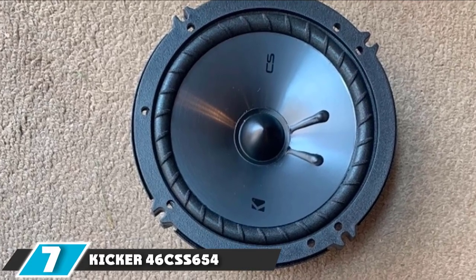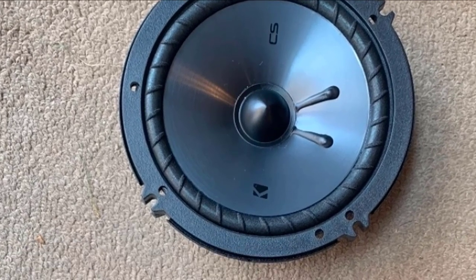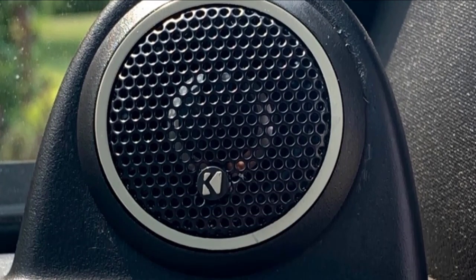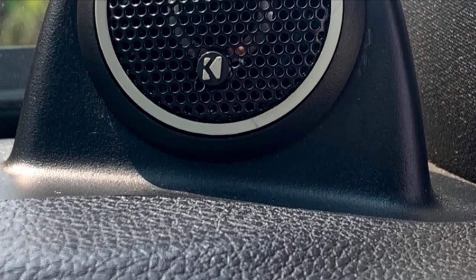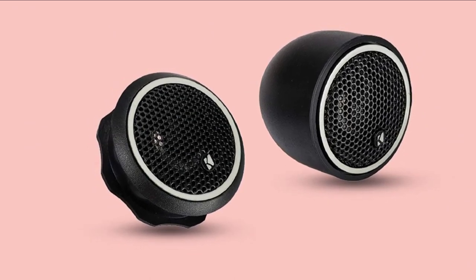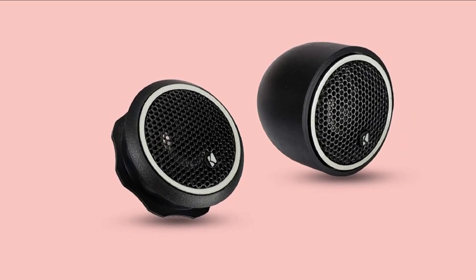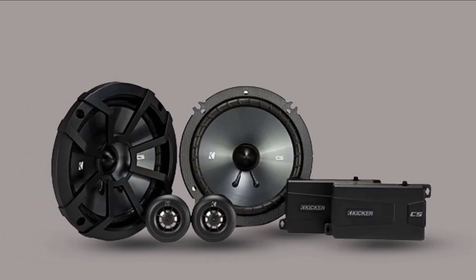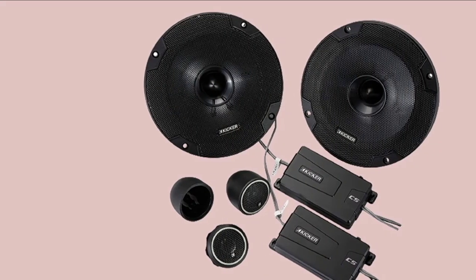Moving on to number 7, the Kicker 46CSS654 Car Audio 6.5 Component Full-Range Stereo Speakers. The Kicker CS Series is famous for delivering remarkable performance and ultra-clean bass, and these full-range 6.5 component speakers maintain that brand image. With a continuous power rating of 100W RMS, these 4-ohm Kicker speakers drive serious power for those who like it loud — and let me tell you, they are loud. The set includes a pair of 6.5-inch woofers with grills, a pair of crossovers, and a pair of 3/4-inch tweeters with grills and three different mounting options: flush, surface, and angled.